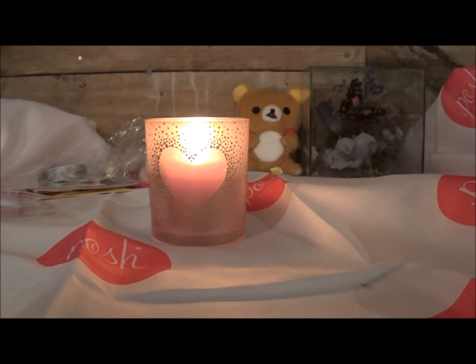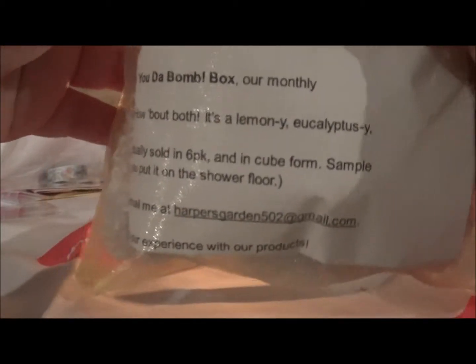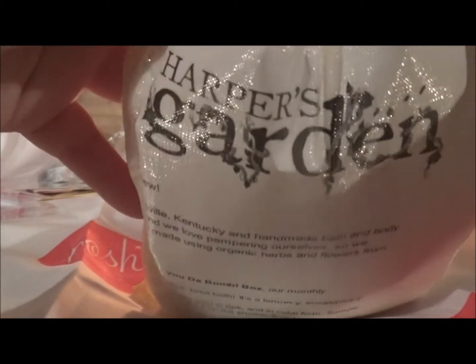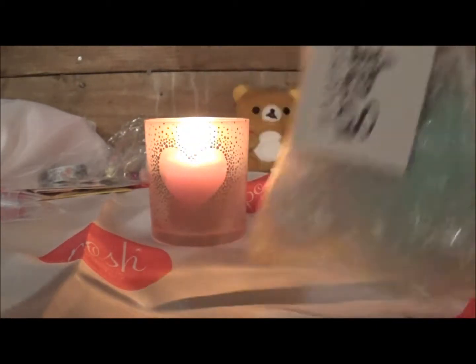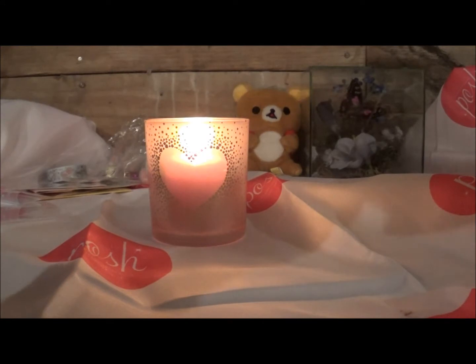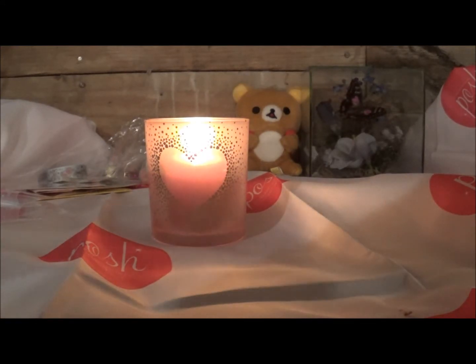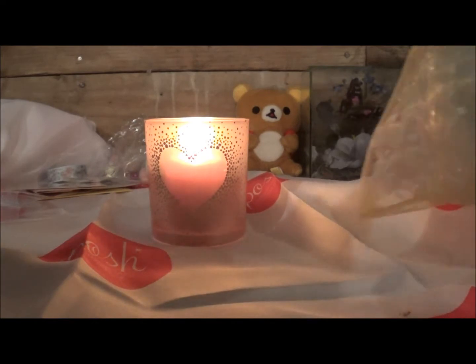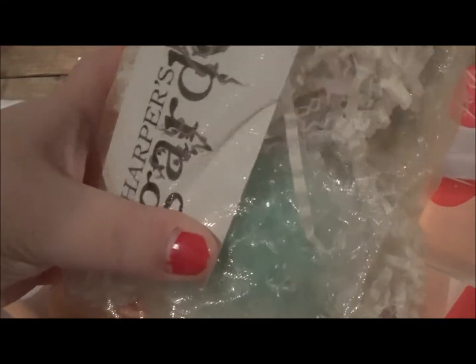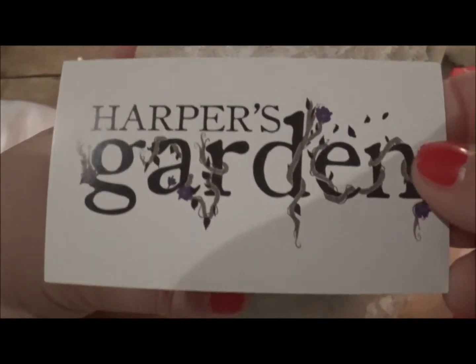Hi, welcome back guys! I have another surprise for you today. I received this in exchange for this review — it's from Harper's Garden. This company makes stuff like soap and bath bombs, putting things right out of their garden. They're a small family-owned business in Louisville, Kentucky. Okay, here's their card — make sure you guys check them out!